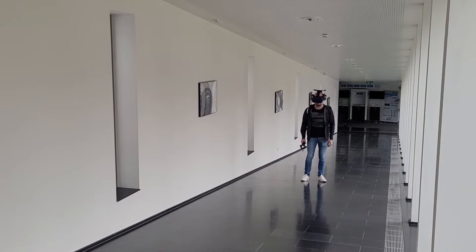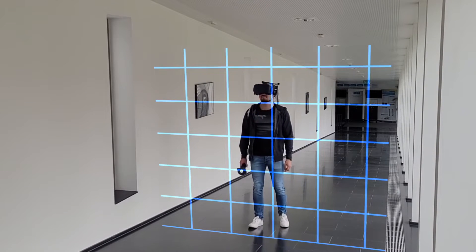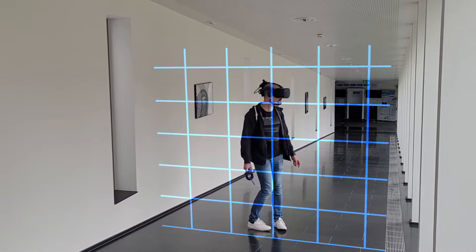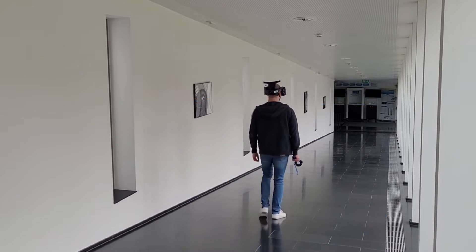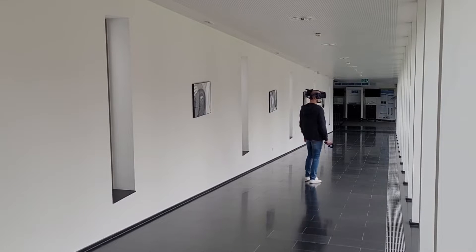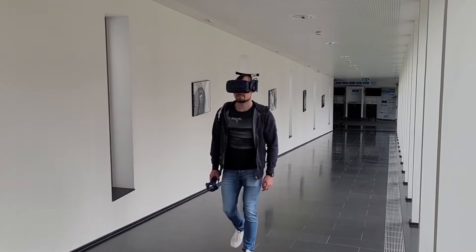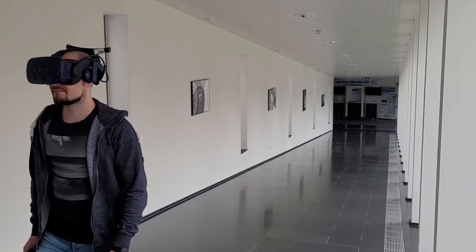With the ongoing improvement of commodity virtual reality headsets, the ability to create immersion increases continuously. However, movement in the virtual environment is still confined by the physical space. To overcome this issue, techniques like point and teleport have been introduced in the past. In doing so, the user actively acknowledges the physical borders of the space available, which might break immersion.